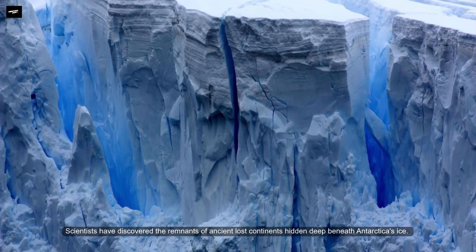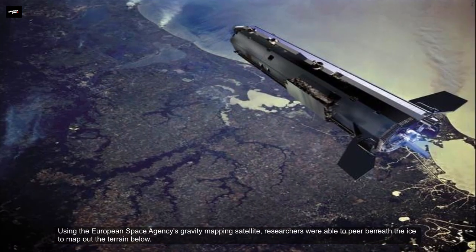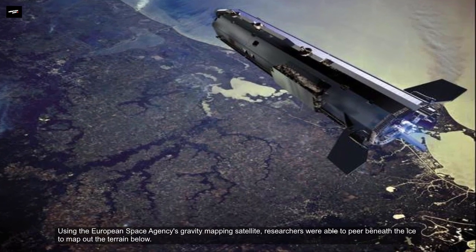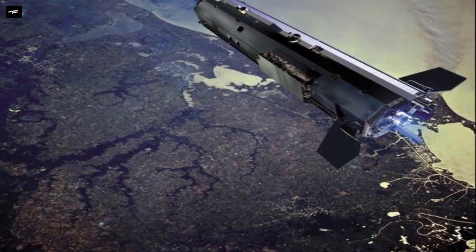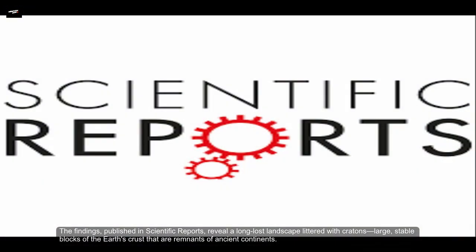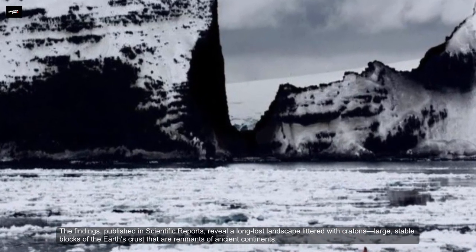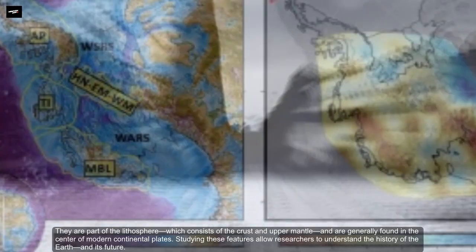Scientists have discovered a remnant of an ancient lost continent hidden deep beneath Antarctica's ice using the European Space Agency's gravity mapping satellites. Researchers were able to peer beneath the ice to map out the terrain below. The findings, published in Scientific Reports, revealed a long-lost landscape littered with cratons — large stable blocks of the Earth's crust that are remnants of ancient continents.